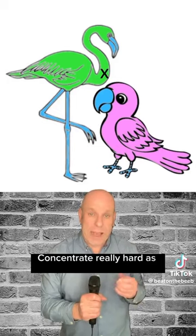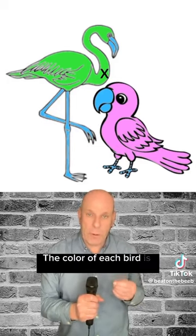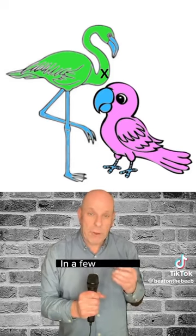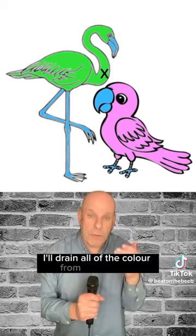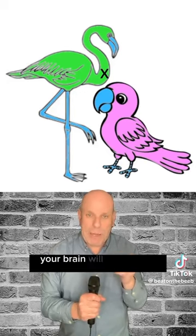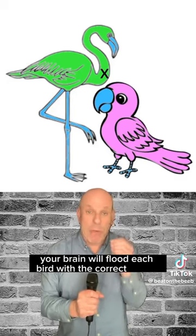Concentrate really hard. As you're doing this, the colour of each bird is fatiguing the cones, the colour centres, on your retina. In a few seconds, I'll drain all of the colour from this picture. There'll be none there, but if my theory is right, your brain will flood each bird with the correct colour.